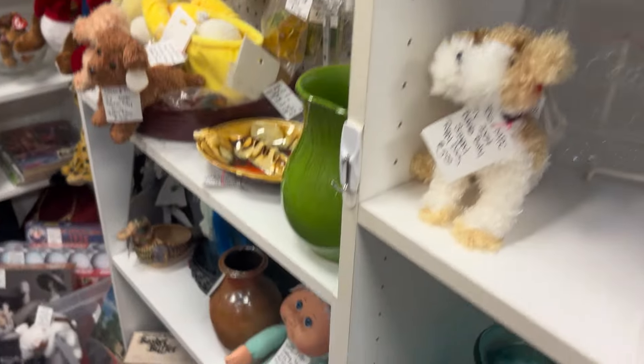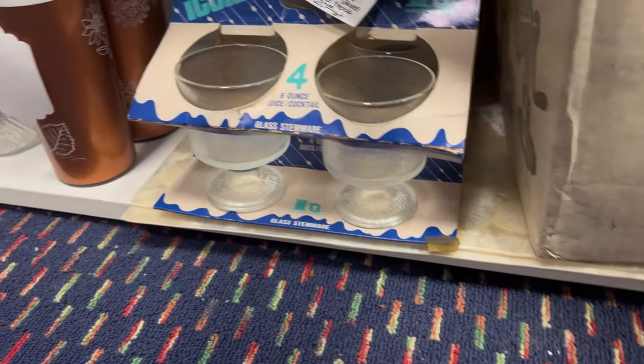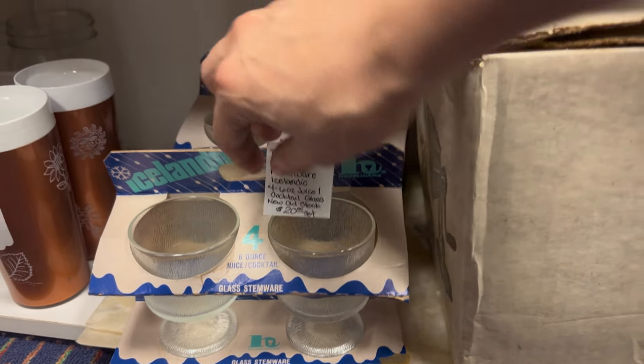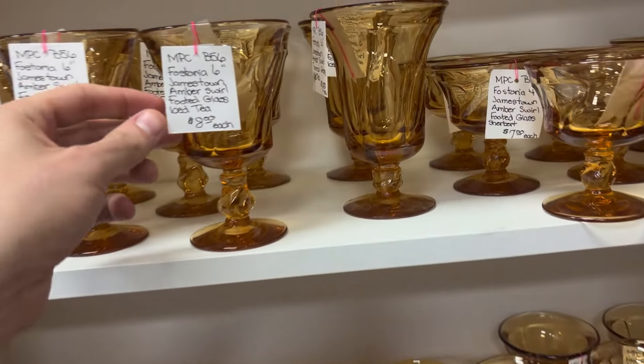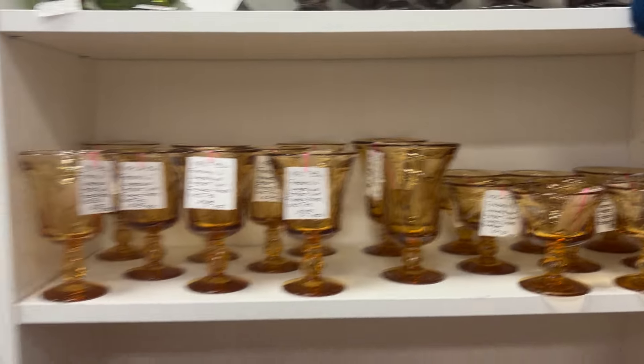I did notice they got some pottery. I did love this little juice glass set — those are really, really cool. The tumblers are pretty fun as well. And they did have a bunch of this frosting. Oh, very cute.